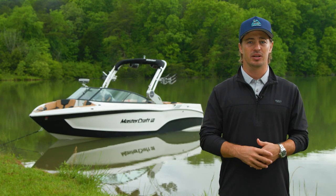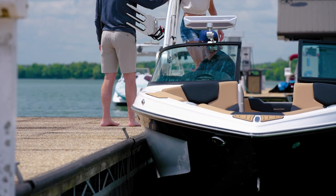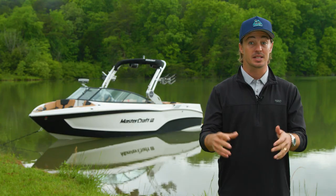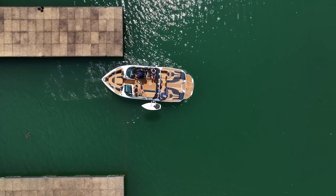DOCSTAR gives drivers of any ability a boost of confidence by making tight spots like docks and marinas even easier to navigate. The system is comprised of two flanking rudders in front of the prop to direct water flow in reverse.